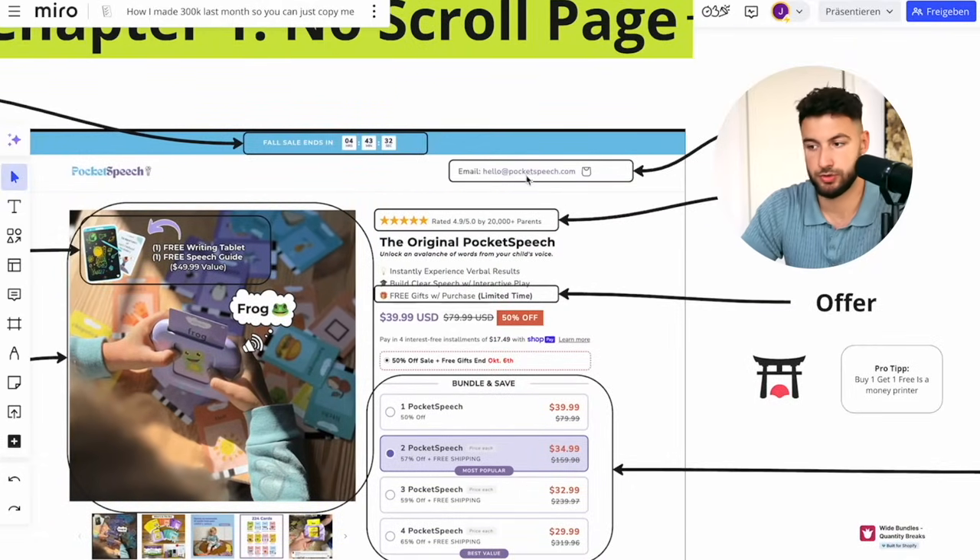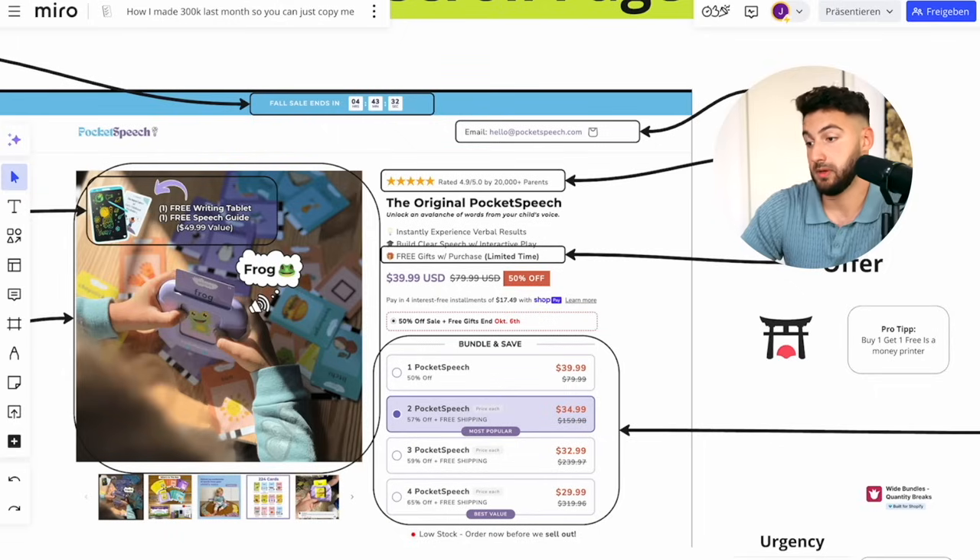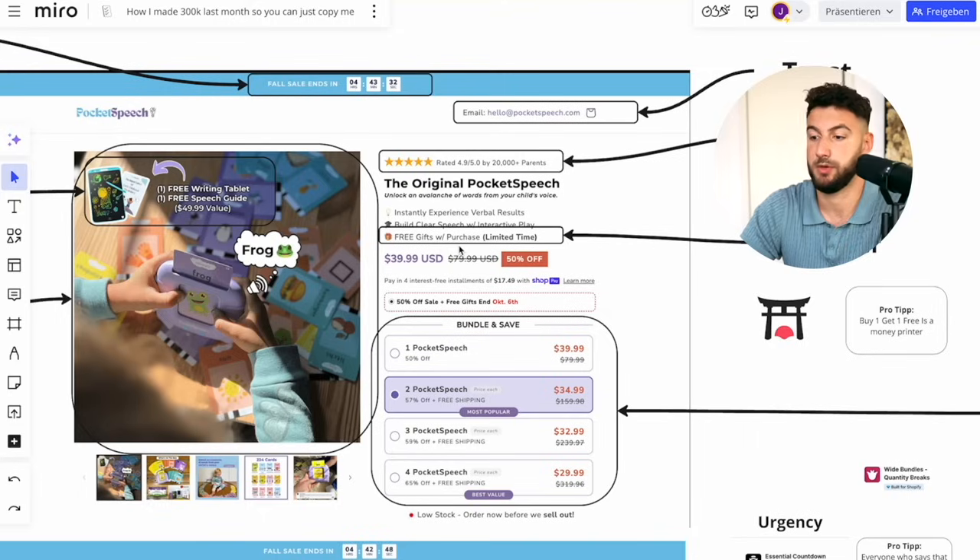The second thing on top is a trust element — just an email address, so people understand they can easily contact you and it looks very professional. Below that, have social proof — it's very important that you have that on top. We always use the app Loox. Then you have an offer, and it always has to contain something that is free. This is a secret — nobody uses this — and on every single product page you have to have something for free.